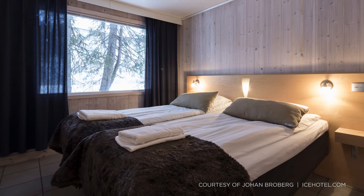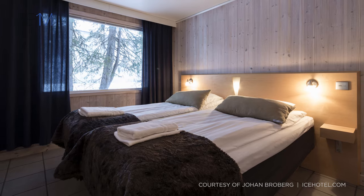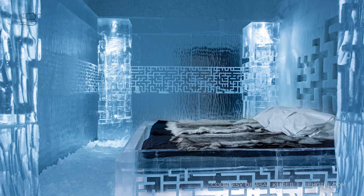Guests usually stay for two nights in a warm room adjacent to their ice hotel with heating, bathroom and dining facilities. Their night in a cold room is spent on an ice bed in Arctic sleeping bags, protecting them from the hotel's ambient temperature of minus 5 to minus 8 degrees Celsius.